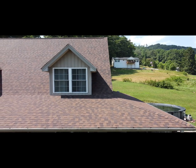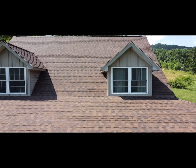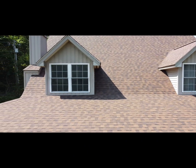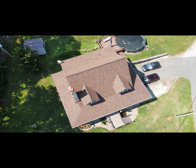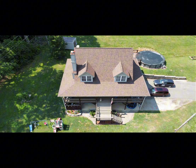This roof was fully covered by insurance and I helped walk the homeowner through the process to make things easier for them. Thank you for joining Central Exteriors Asheville today and we'll see you again in the next video.